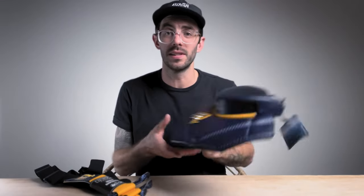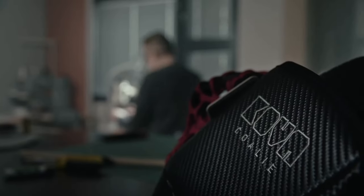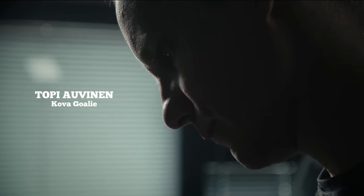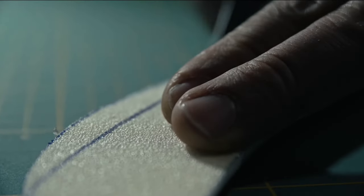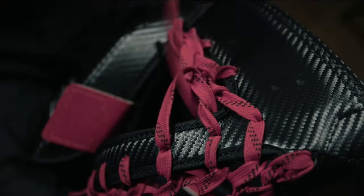Before we dive into the details of these things, we have to talk about who Kova Goalie even is. If you've never heard of Kova Goalie before, they are based out of Finland — it is basically Topi and his wife Nora — and they run this company and they make custom goalie equipment like this neck guard and the suspenders. They've also been known to build goalie gear over the years, which has led them to where they're at now making custom pieces for NHL players and customers around the world. Just looking at these things, they absolutely nailed it, so let's go ahead and take a look at all the details and see just how awesome these things are before we go put them on and do a full review.